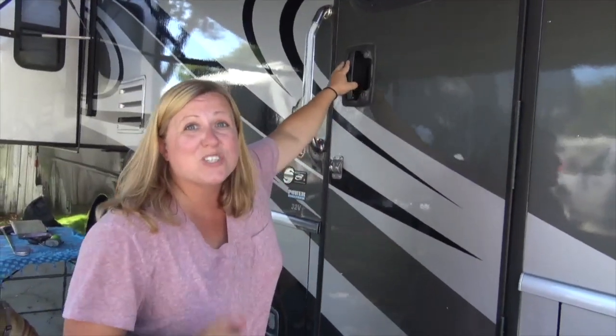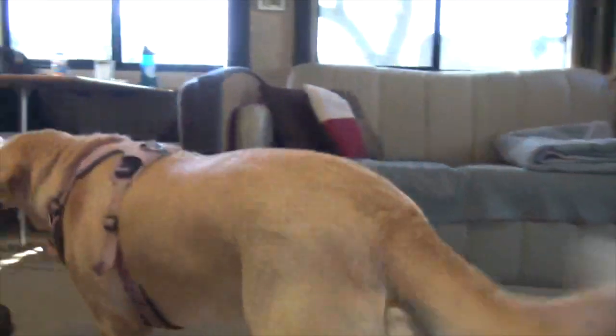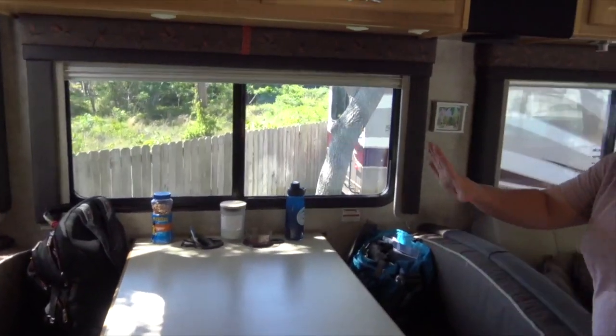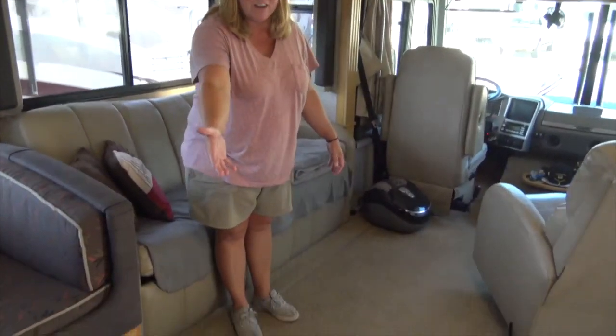Now let's go inside and talk about what we love about this rig, because it just feels so much bigger than our class C. Being that class A's are larger in general, the room feels huge. What we specifically love about this rig is the size of our slide — it's enormous, almost half the length of the RV slides out, and it's a lot deeper than our old rig, giving you tons more living space.